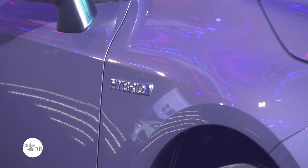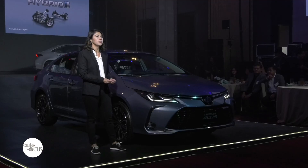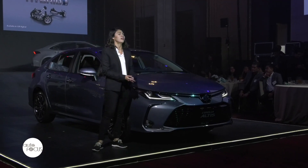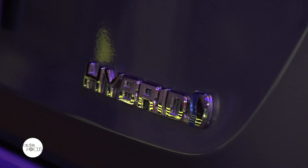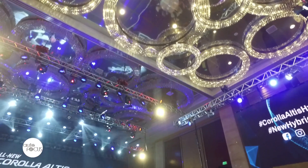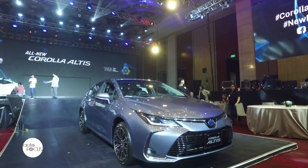This car is one of the best selling in the world, and today's launch is about new technology. We're introducing the first-ever hybrid variant of the Corolla, and it also comes with cool technology like Toyota Safety Sense and Toyota New Global Architecture.